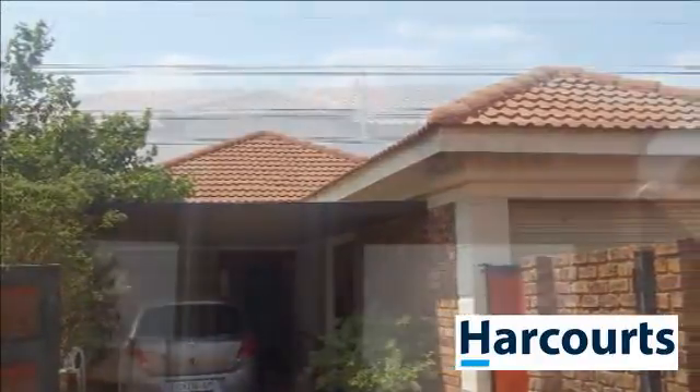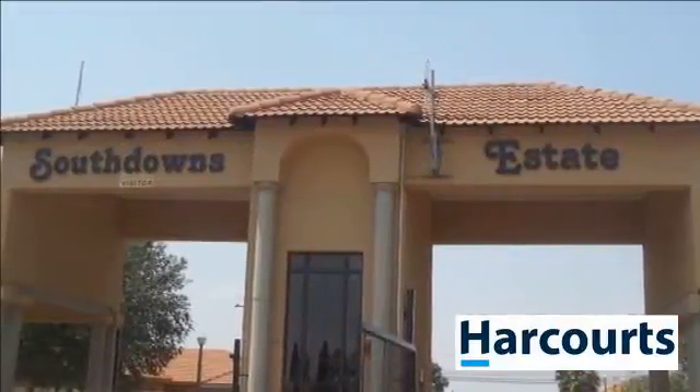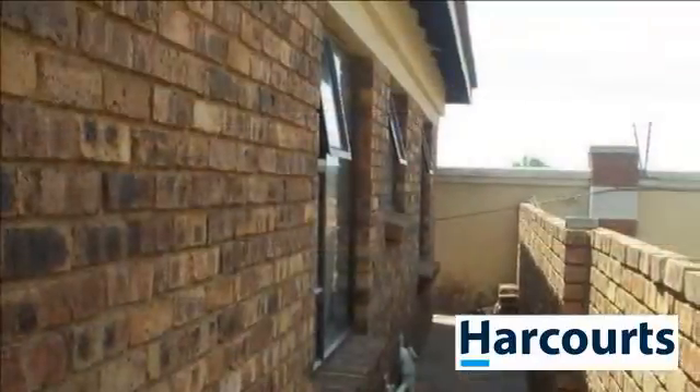Freehold Simplex Cluster. Office Cherrywood kitchen with granite countertops, open plan to diner. Spacious tiled lounge with sliding door to garden.